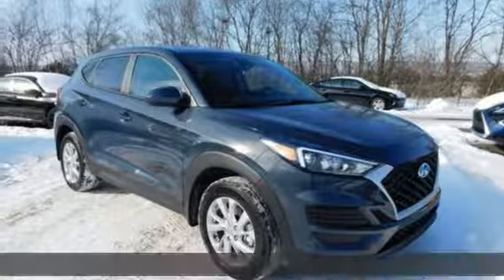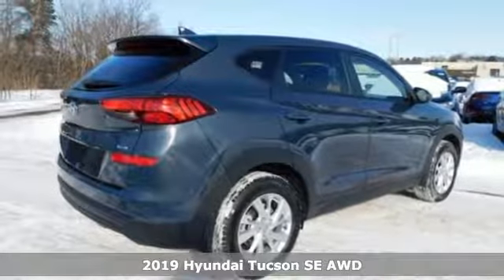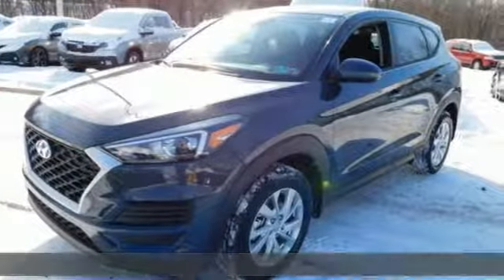It's a new 2019 Hyundai Tucson, built with an eye toward fuel economy and a right foot toward performance. It comes nicely equipped with features you'll love.